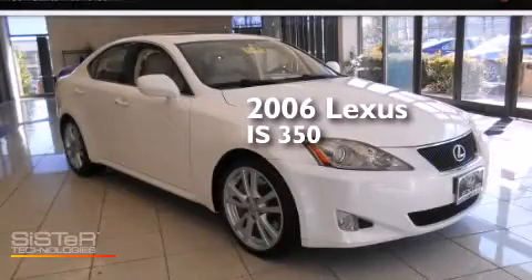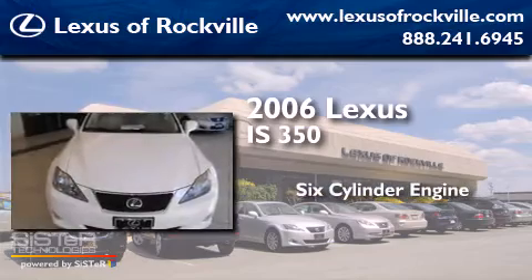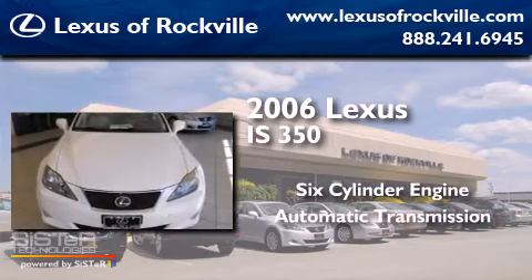This is a 2006 Lexus IS 350. It has a six-cylinder engine and an automatic transmission.